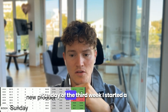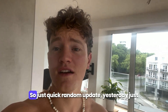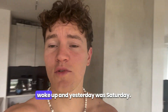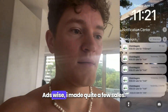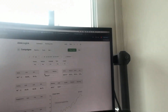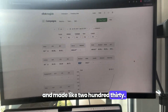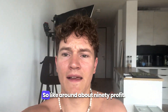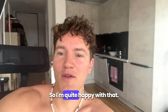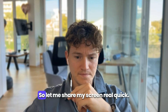On the Sunday of the third week I started a new product and it looked way more promising. As a quick random update — yesterday was Saturday and it was actually a pretty nice day ads-wise. I made quite a few sales so I'm quite happy. We spent like 240 bucks and made like 230, so it's around six percent ROI — about 90 dollars profit. I'm quite happy with that.